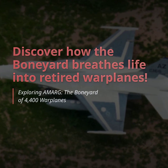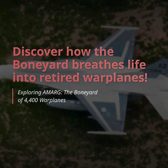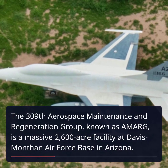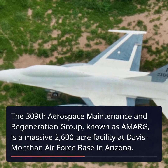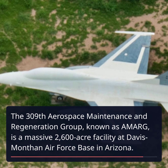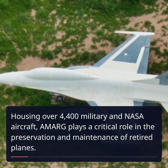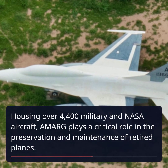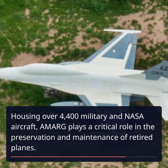Discover how the Boneyard breathes life into retired warplanes. The 309th Aerospace Maintenance and Regeneration Group, known as AMARG, is a massive 2,600-acre facility at Davis-Monthan Air Force Base in Arizona, housing over 4,400 military and NASA aircraft. AMARG plays a critical role in the preservation and maintenance of retired planes.